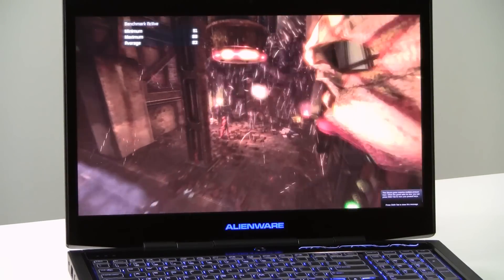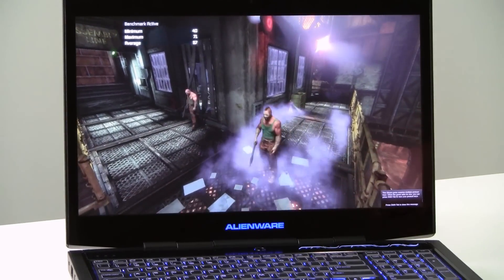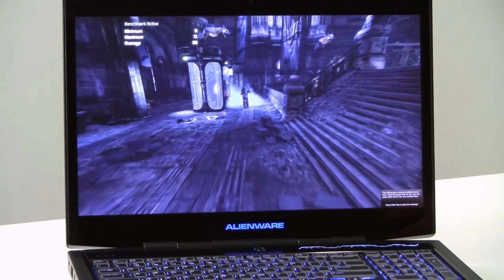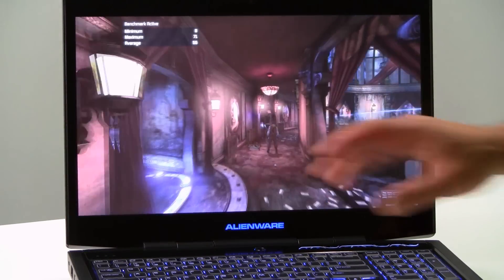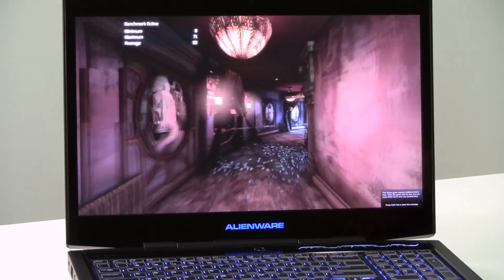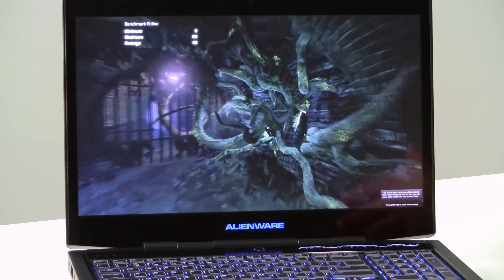Running Batman: Arkham City's game benchmark test at the panel's native resolution of 1920x1080, with anti-aliasing set to high, DX11 effects on, tessellation turned up to high — maximum image quality all around. NVIDIA PhysX hardware-accelerated physics is also enabled, producing lots of shrapnel and rubble effects in the benchmark scenes. The result is approximately 57 frames per second, which is very good for this leading-edge DirectX 11 title on the Alienware M17X.